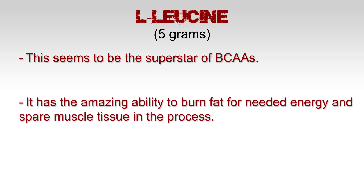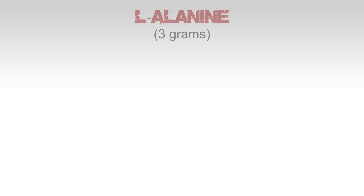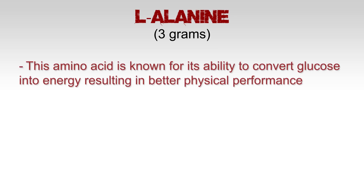L-leucine at 5 grams — this seems to be the superstar of BCAAs. It has the amazing ability to burn fat for needed energy and spare muscle tissue in the process. It is a big contributor to protein synthesis, so it's needed for the muscle repairing process.